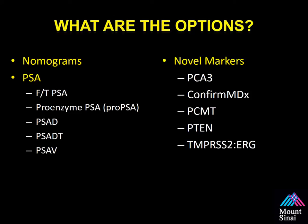So what are the options? People try to stratify a patient's risk for prostate cancer using nomograms, different forms of PSA, or even novel markers as listed. What all these have in common is that none of them use targeting to improve and sample the most suspicious areas within the prostate.